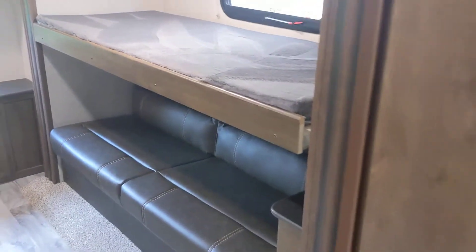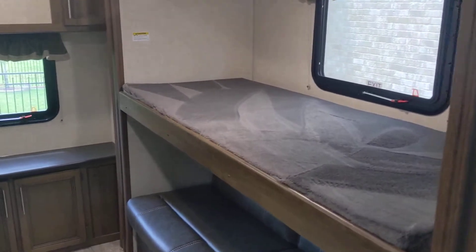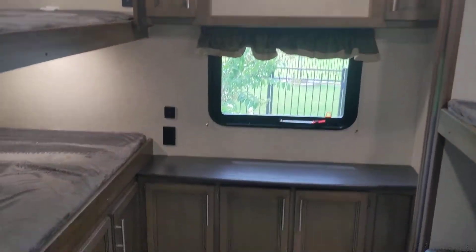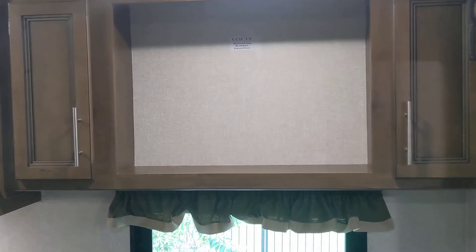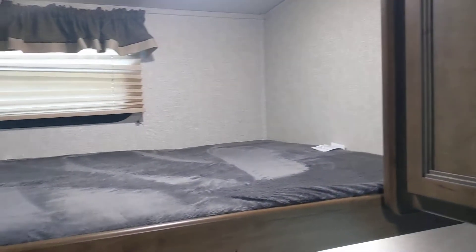The back bunkhouse has three bunks and a fold-down couch. There's space for a TV up here — the TV has the mounting bracket location and all the connections up above. Then the two stationary bunks, with plenty of storage below and additional storage on the side.